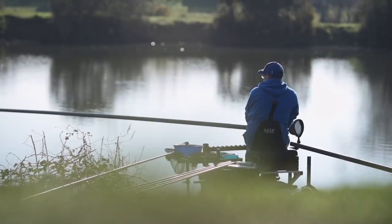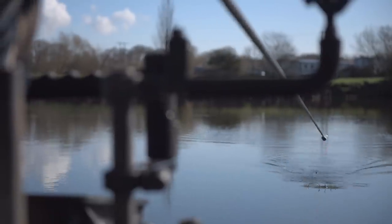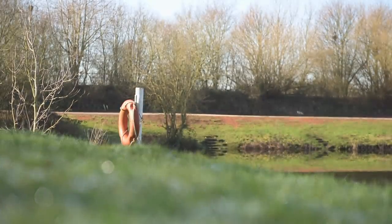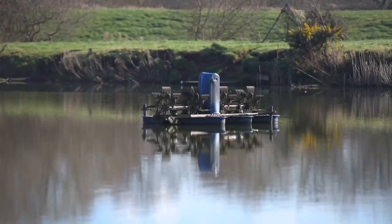Today we're at Hallcroft Lakes, which is where I've been doing most of my winter fishing. I've been fishing some silverfish matches here, which has been really good fishing, catching between 15 and 30 pound, mainly skimmer fishing. As you can see it's a beautiful day at the moment, but earlier on this morning it was minus two as we were driving here, so there was quite a heavy frost, which might have a bit of an impact on it today, but I think we're confident we should catch some fish because the sun's out and the water should warm up pretty quickly.